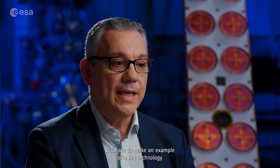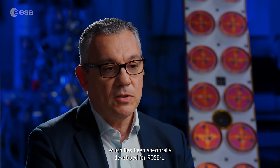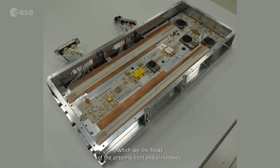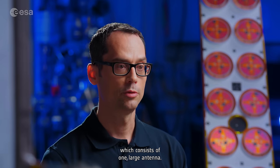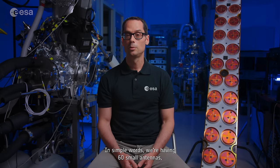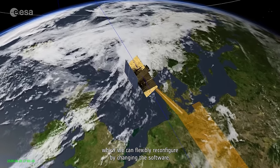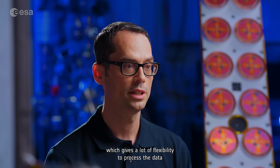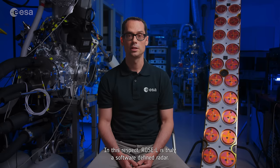My name is Gianluigi Di Cosimo. I am the ROSEL project manager. If I have to give an example of a key technology specifically developed for ROSEL, I should mention the transmitter-receiver modules, which are the heart of the antenna front-end electronics. We needed to move away from the classic design of radar instruments, which consists of one large antenna. In simple words, we are having 60 small antennas which we can flexibly reconfigure by changing the software. In addition, we are transferring several data streams to the ground, which gives a lot of flexibility to process the data in many different ways. In this respect, ROSEL is truly a software-defined radar.